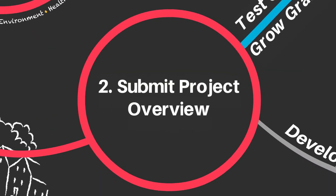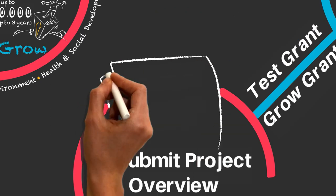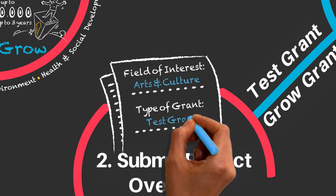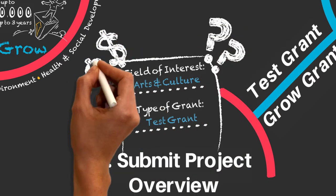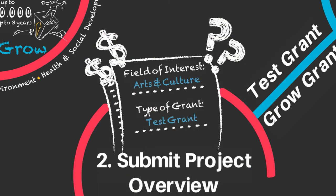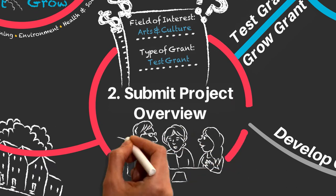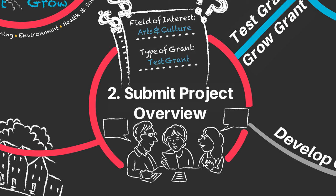Once you've reviewed our funding guidelines, the next step is to submit a project overview. You will need to select your field of interest and type of grant, answer some short questions about your project, and provide an estimated budget. Vancouver Foundation will review your project overview with the help of our volunteer advisors, experts in your field of interest.